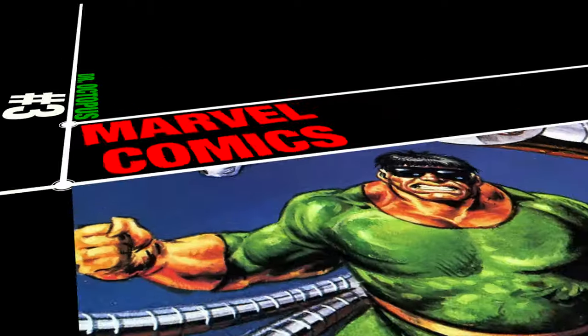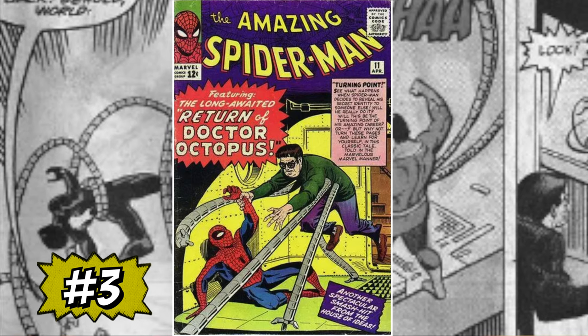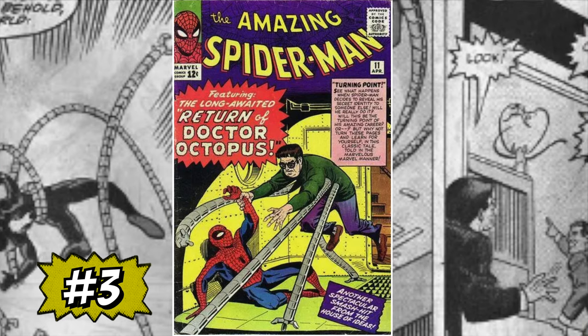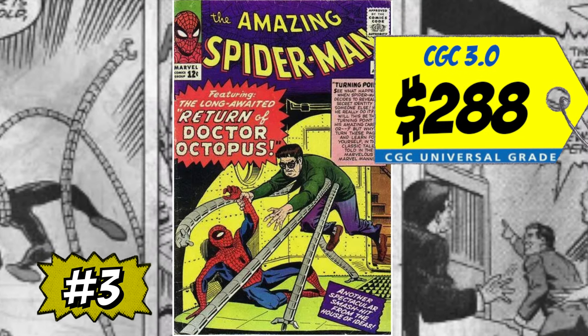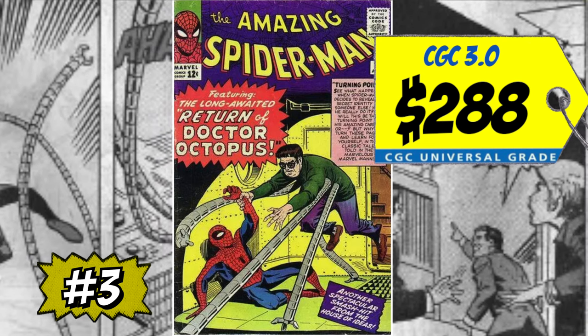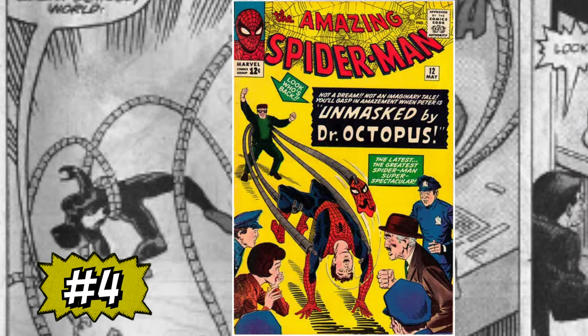At number three on this list is the second appearance of Doc Ock — it is Amazing Spider-Man #11, of course this classic purple cover book. A CGC 3.0 just sold this month for $288. That is really a great price for the second appearance of one of the baddest Amazing Spider-Man villains of all time — and happens to be my favorite. I remember when this book in this grade was approaching five to six hundred bucks. Now under $300 for a 3.0 — I'm all over this book.